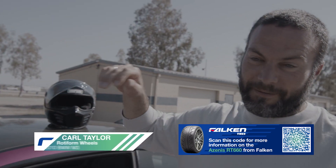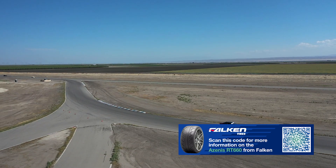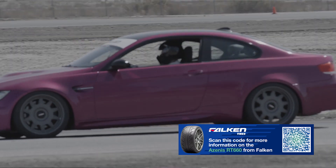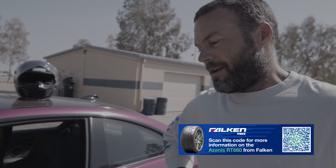That was a lot of fun. And for me to keep it on four wheels in my first session, that's always a bonus. There were corners that after two or three laps I could go into way harder than I ever thought I could on the first lap. There's a ton of grip and I'm impressed.